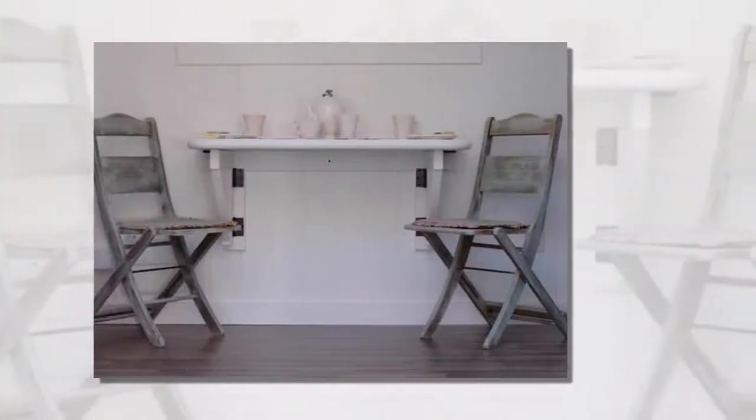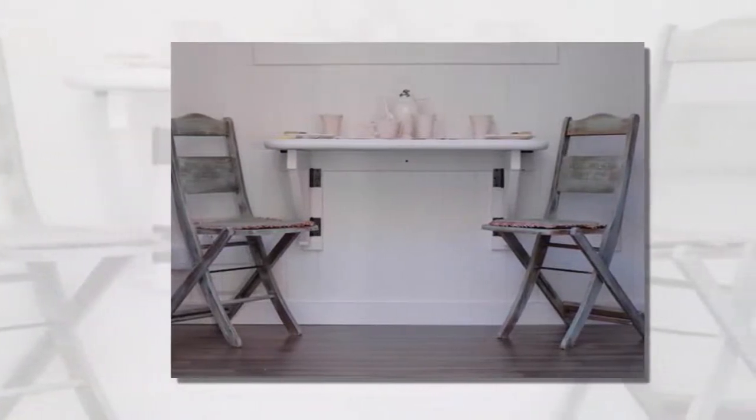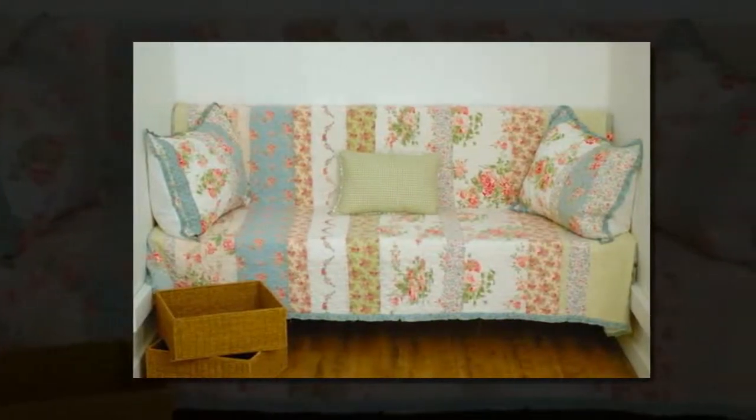These Shepherd's Hut tiny homes are unique because they're designed and built on trailers with cast-iron wheels. Originally beginning in the 1600s, these structures were used as shelter for shepherds while they tended their flocks during lambing season, and they would tow them by horse.